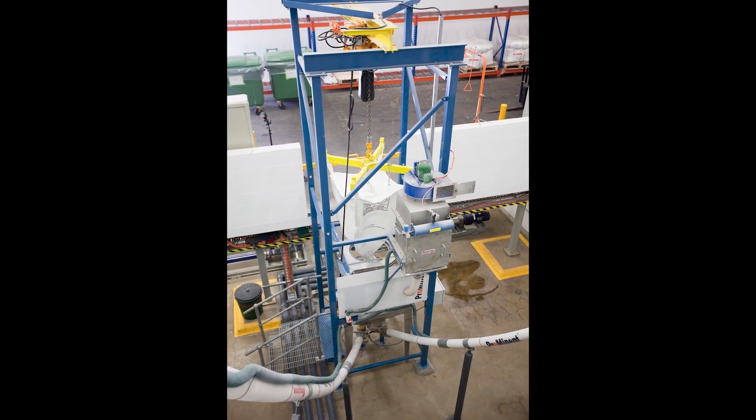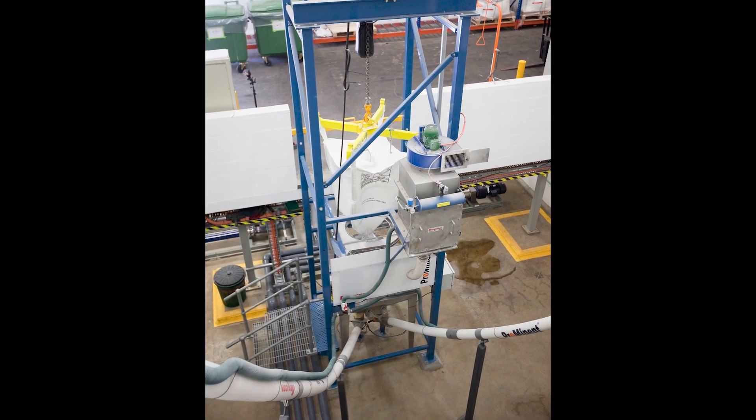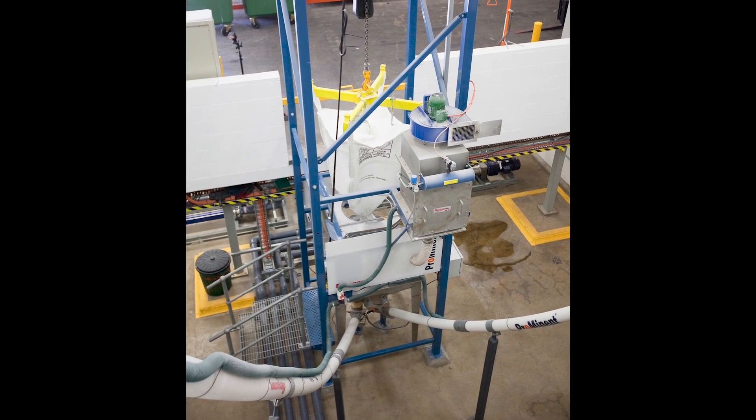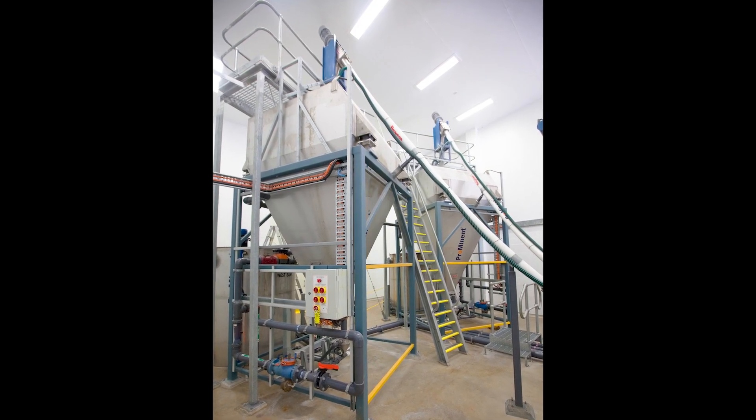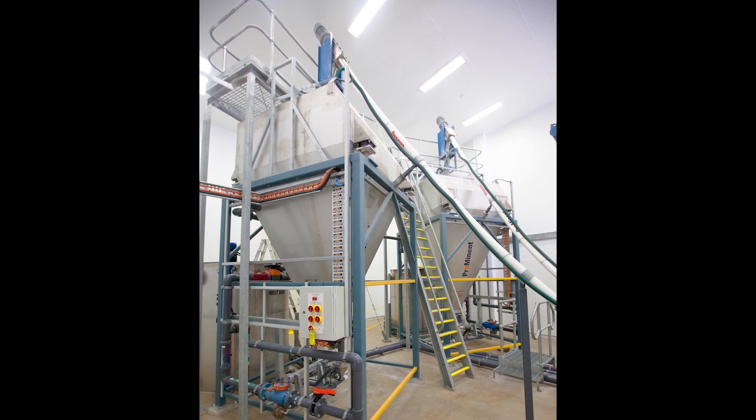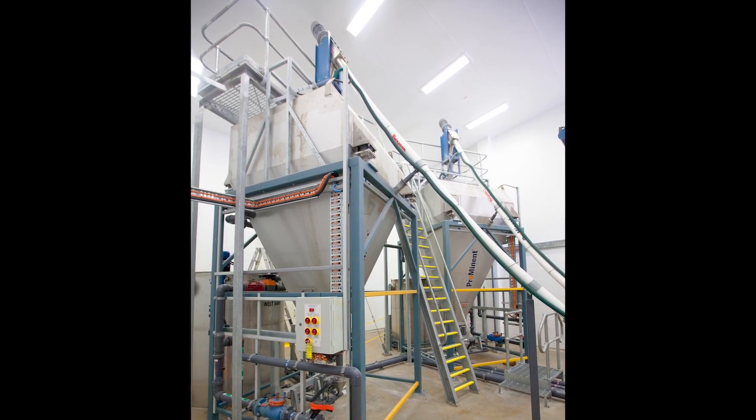According to Prominent, Flexicon equipment is the best available to handle toxic fluoride powder with a minimum risk of dust, and the only such equipment that the company has promoted or used since the application arose for its larger fluoride dosing systems.